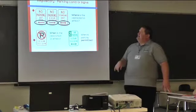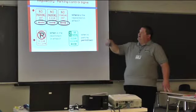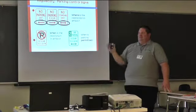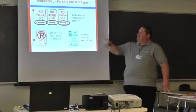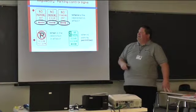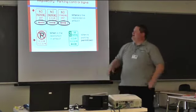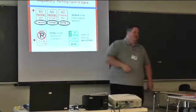Parking control signs. Where is the restriction in effect? 'No parking anytime' means from the sign forward, no parking. That middle sign is telling us two things — where we can't park, and also when we can't park.